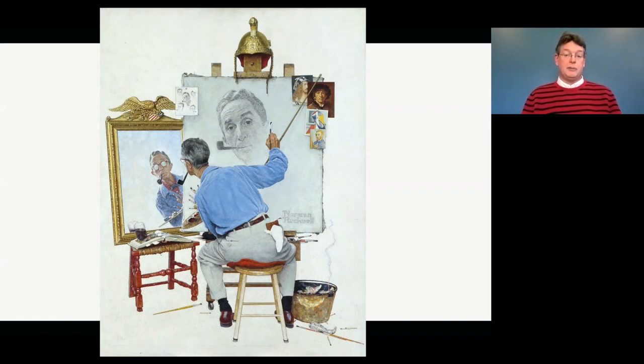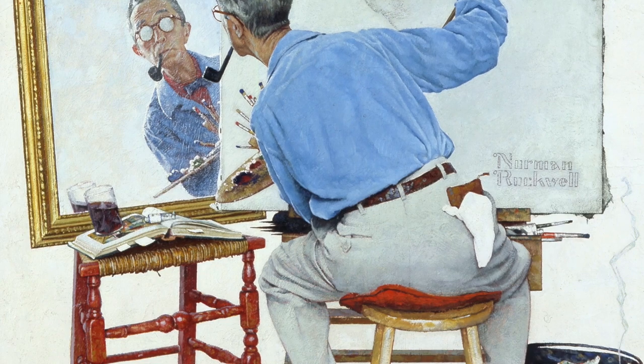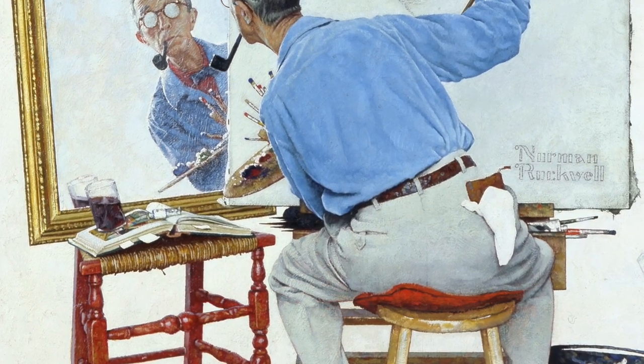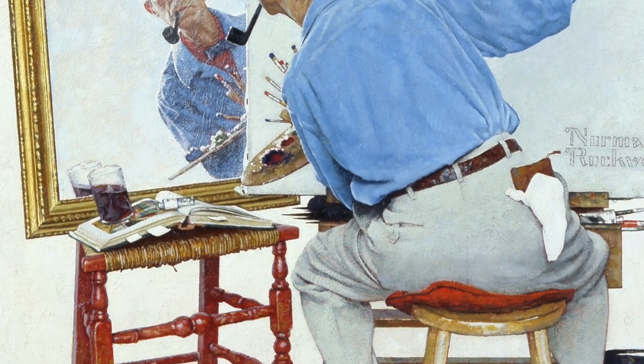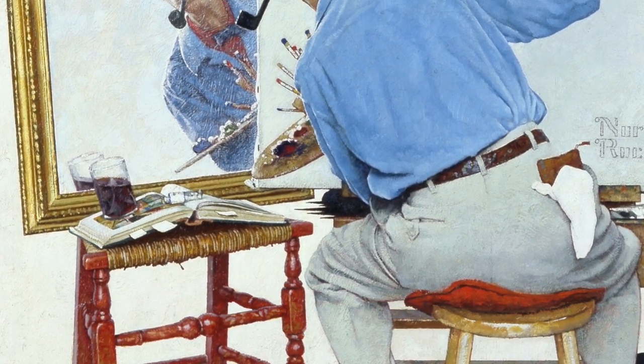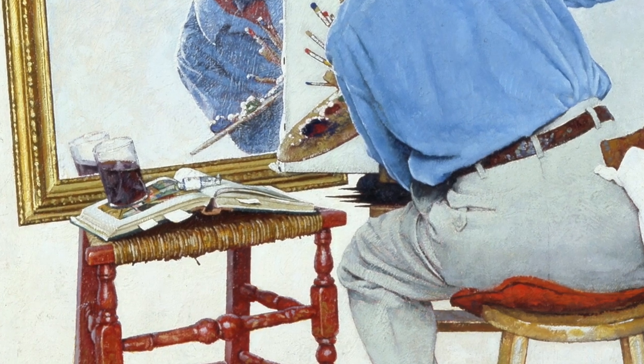Norman Rockwell, to many people, is a hero. He's created images that we've lived with our entire lives. One of the things I really enjoy looking at in this picture is that glass of soda — it looks like it's going to fall right off the book it's holding open. Artists will do this on occasion to get our attention to important parts of the painting. They'll put something in that's unusual. And the book he has propped open is a book of modern art.